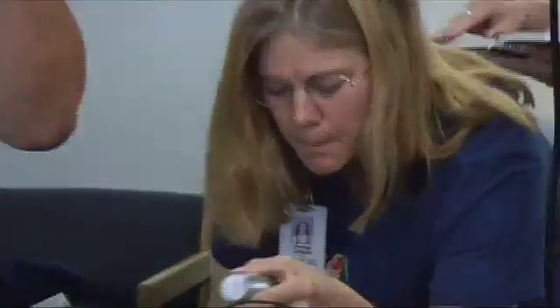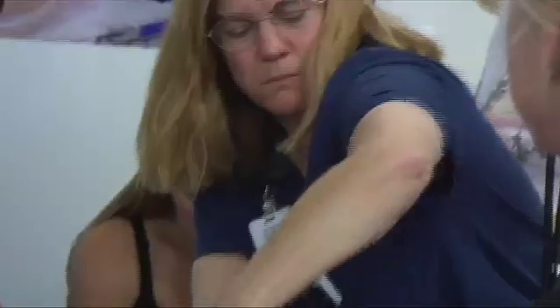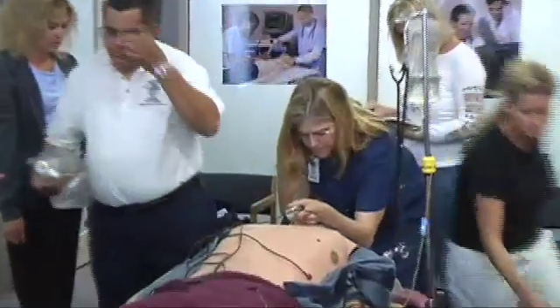The team counts through the intubation procedure. Afterward, they check lung placement and listen for lung sounds. It feels very real — he breathes and sounds like he's breathing. Our actions actually make him change his responses to us, so it's very real.